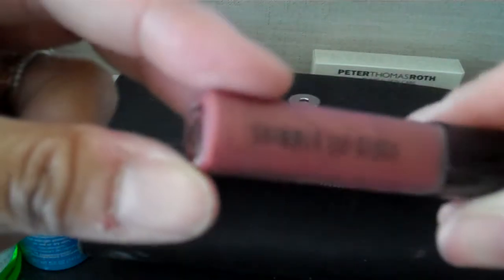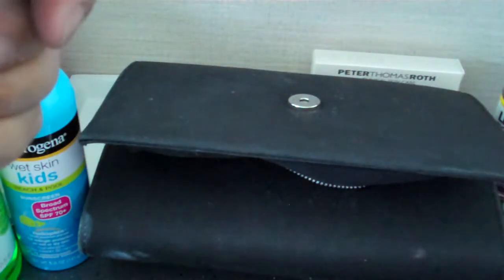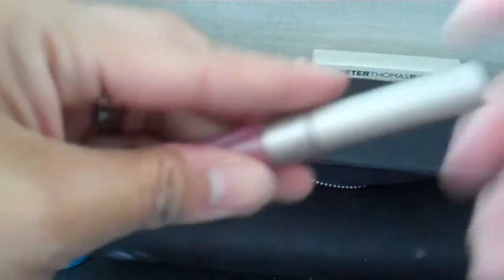So this is the Bobbi Brown Shimmer Lip Gloss. This is old. It says KIR Sugar, Number 7. It's a nice little color, like a berry. I like that one — it looks nice on me, very sheer.